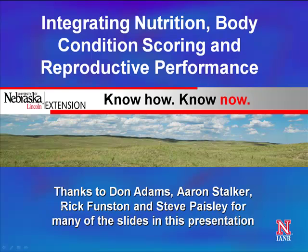I'm Dallas Mount with the University of Wyoming. Aaron and I are co-coordinators of the High Plains Ranch Practicum School that takes place in southeast Wyoming and western Nebraska. We do an eight-day ranch management course that runs June to January of the year, and some of these presentations are supporting material for that.